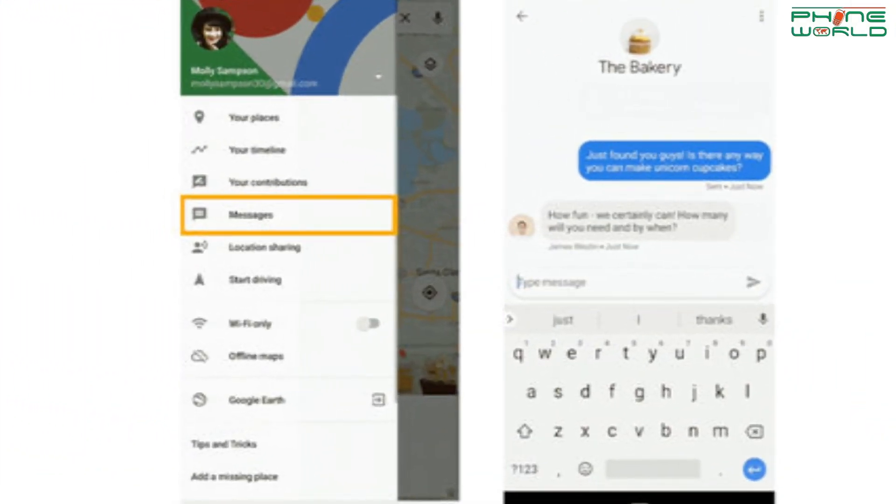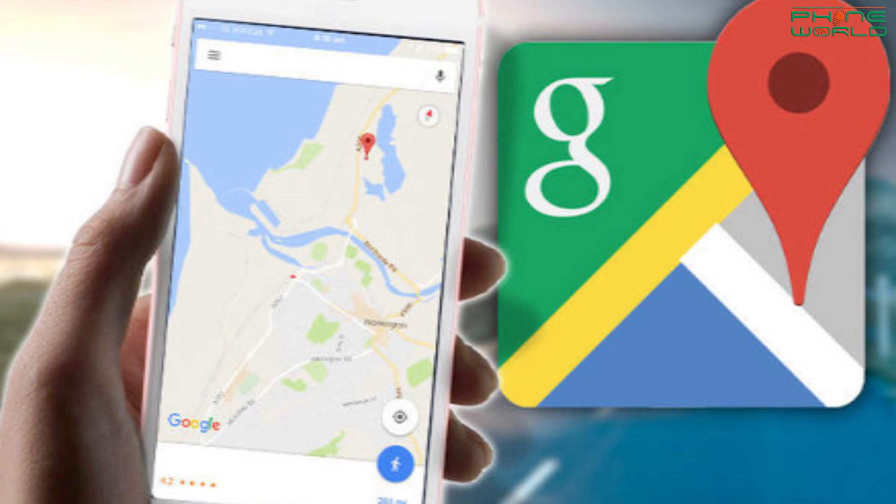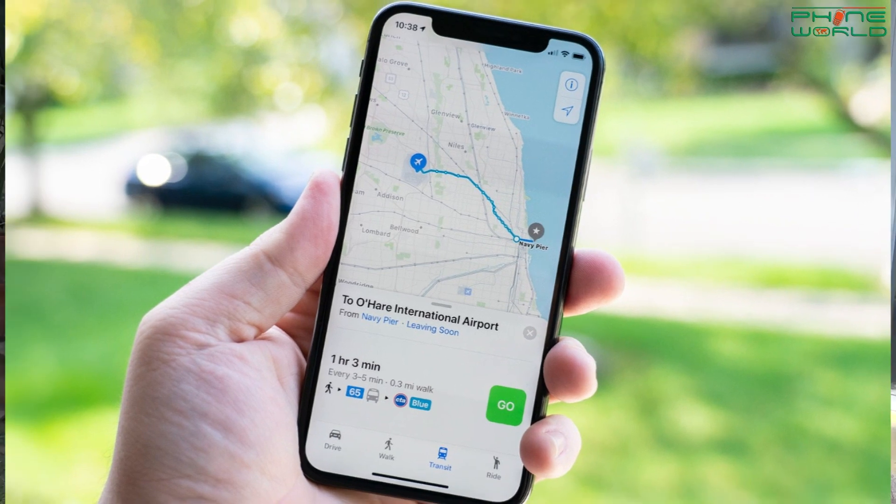You can easily message your destination. If you have an Inbox and message option, it will be available very quickly. This update will also bring a dark mode to Google Maps, similar to other applications, and hopefully Google Maps will be updated in dark mode.